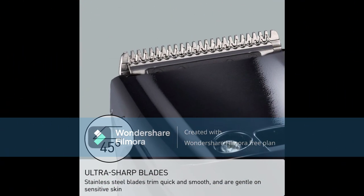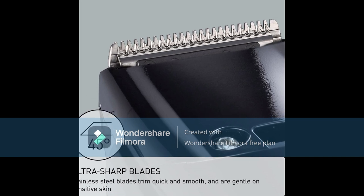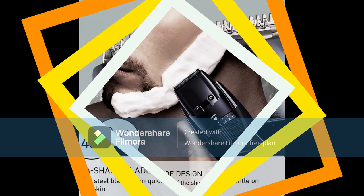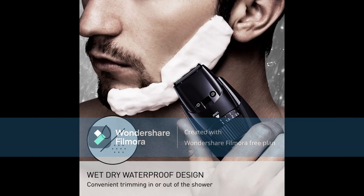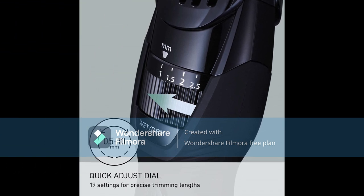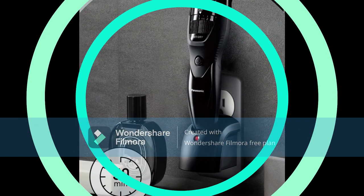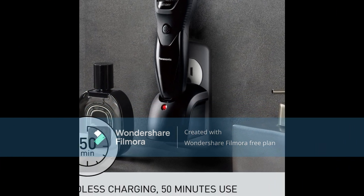You get 50 minutes of battery life per charge, which is a little below what we'd like to see from a top-quality trimmer. Nevertheless, that's more than enough time to shape and detail your beard. It could be one of the best in the business at cleaning — it really is one of the easiest beard trimmers to clean ever. It also has a very smart feature: three small holes just underneath the blades.